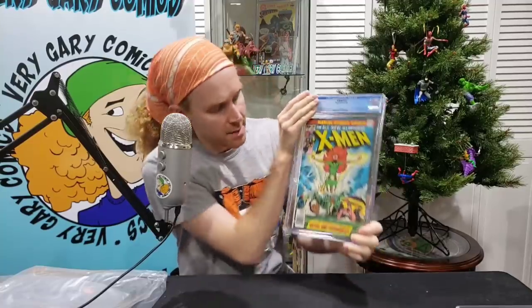X-Men 101, first appearance of Phoenix. 9.0? No — 9.2. I did not anticipate that. It has a manufacturer defect where the page is actually printed on itself. I don't even know how to grade this, but it came back 9.2. This one's going to GPA extremely high in a 9.2.